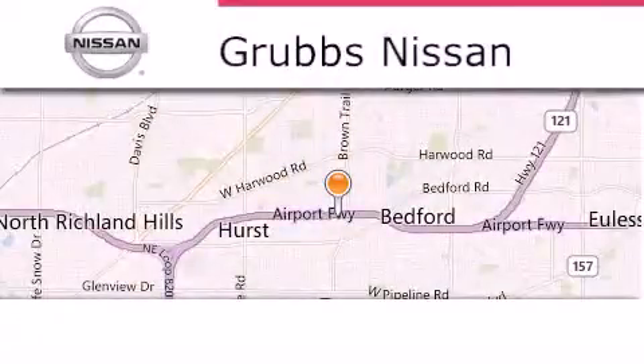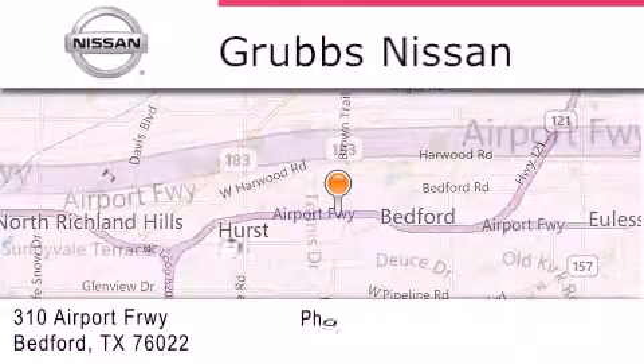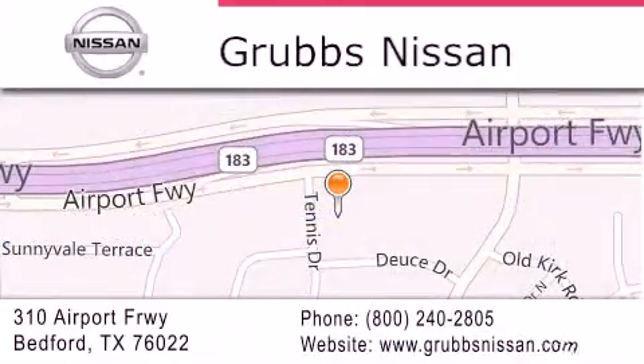Thank you for considering Grubbs Nissan for your next luxury vehicle. If you have any questions, please visit our website, give us a call, or stop by our dealership located at 310 Airport Freeway in Bedford.